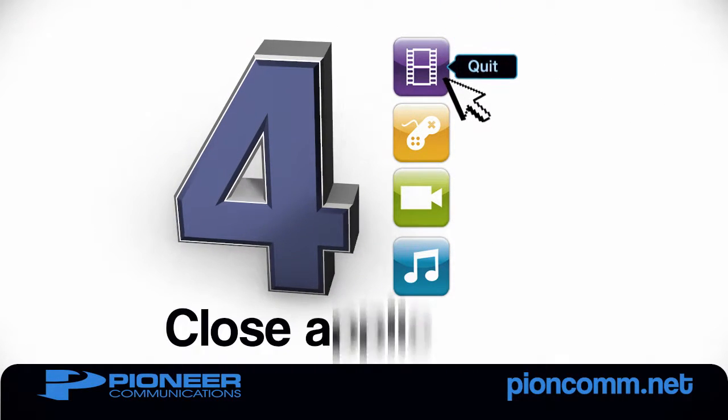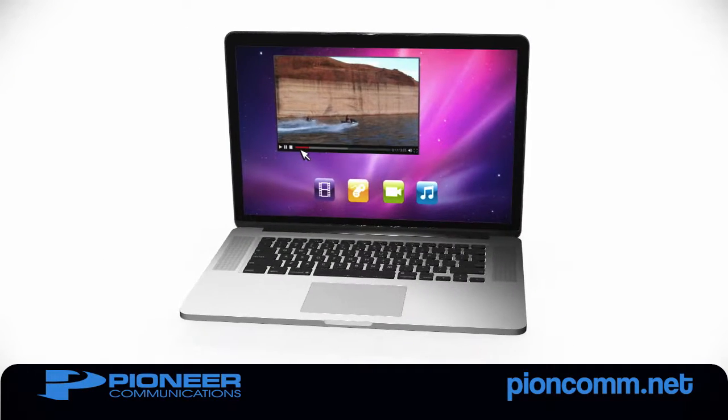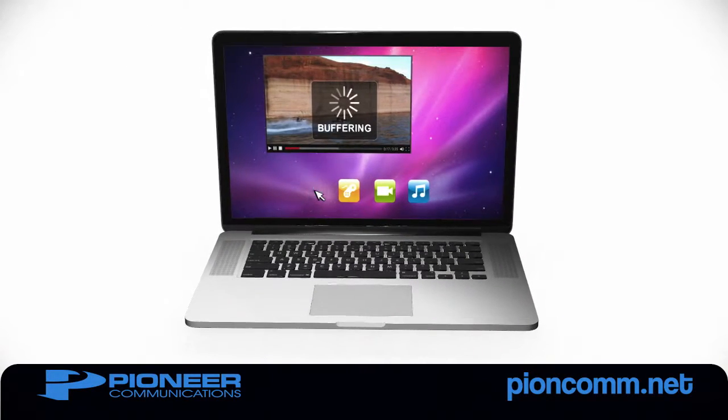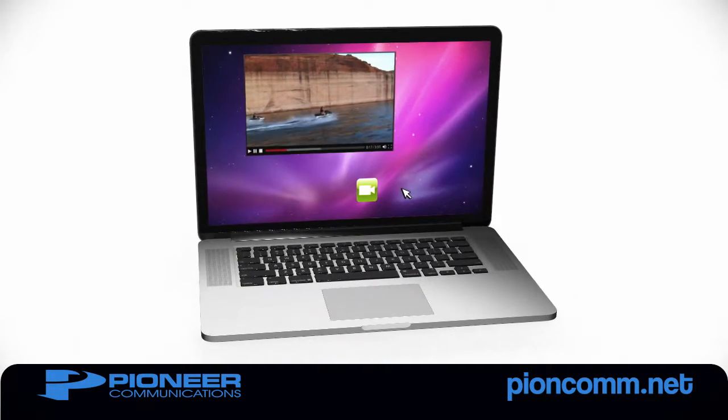Number 4: Close Wi-Fi-hungry applications when you're not using them. Leaving some programs open, like those used for online streaming or video games, will use up bandwidth even after you've moved on to something else.